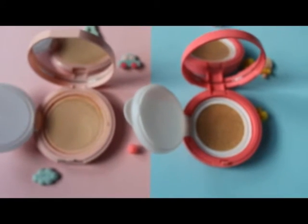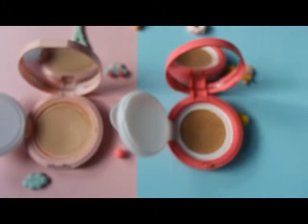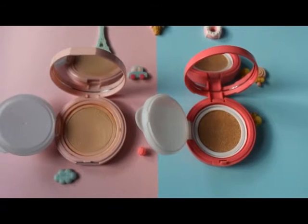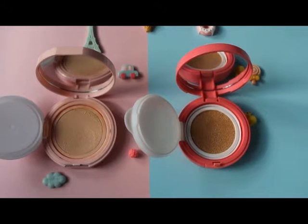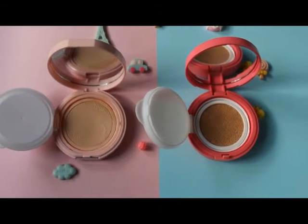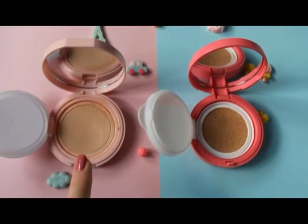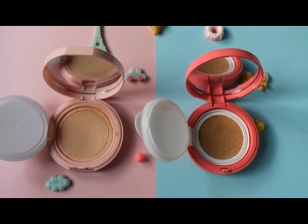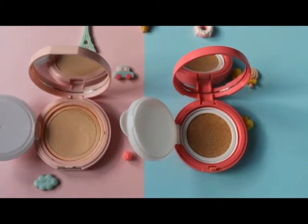So it's one-one in this round. In this last battle we have lasting. I think this round has an obvious winner, because cushion filter can last for 24 hours and has a lot of moisture for your skin, but this one is casual coverage.